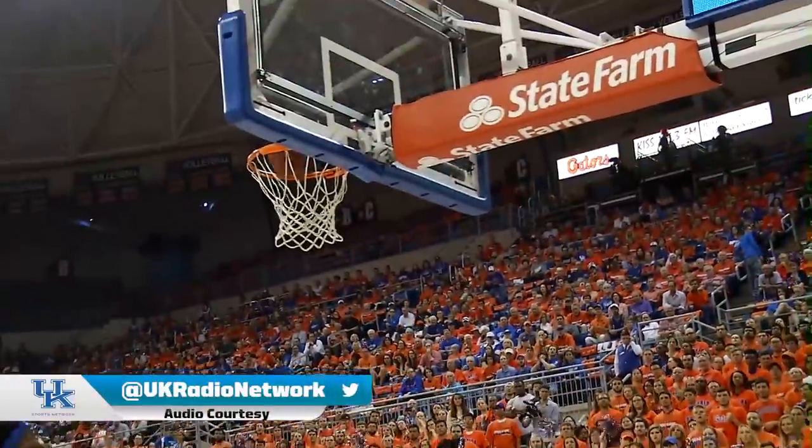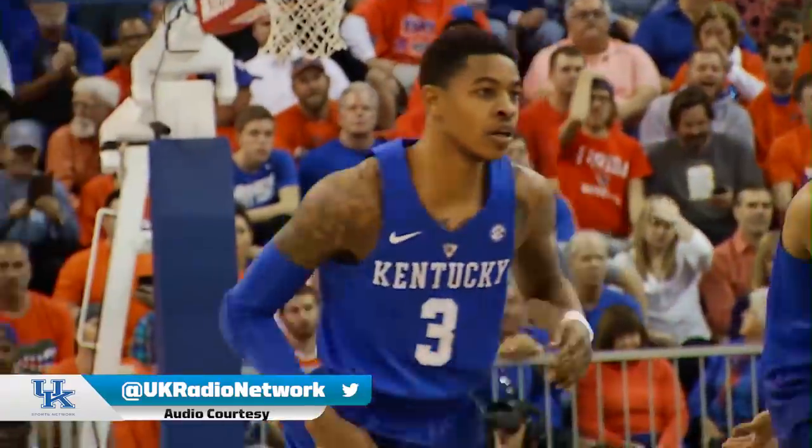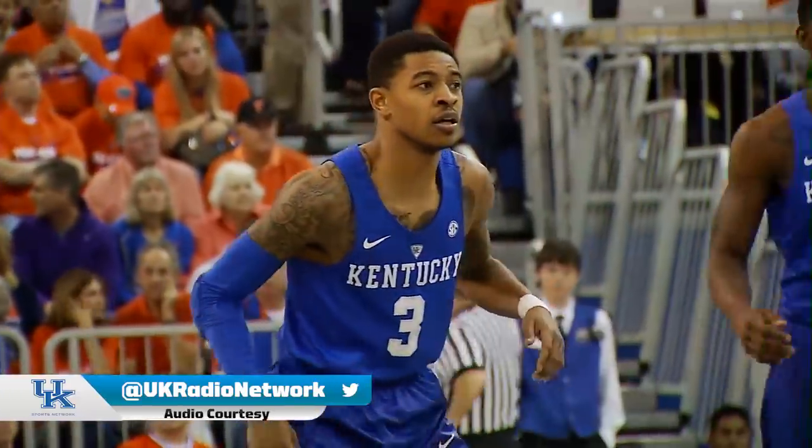Tyler on the drive, angles left, 10-footer, left baseline, good off the glass. Tyler Euless with his first two in the Whittaker bank shot, puts Kentucky back in front 6-4.